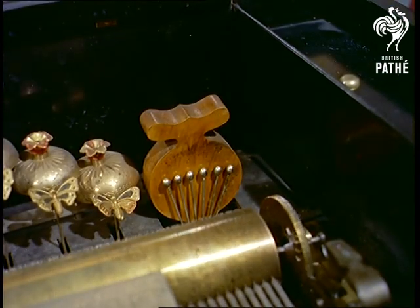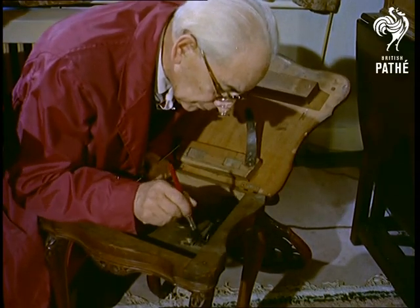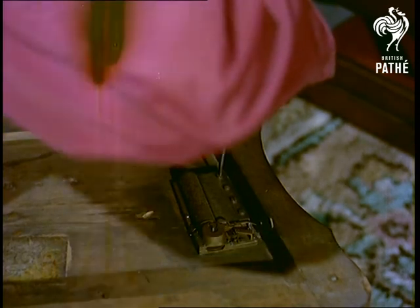As the expert on the subject, we introduce Mr. Samuel Sunley of London, who has inherited from his forebears a love of music boxes, old and new. For six generations, the family has made, repaired and collected fine examples of these fascinating mechanisms.